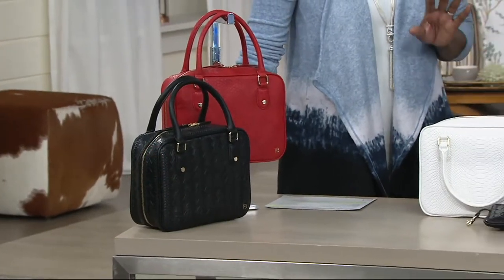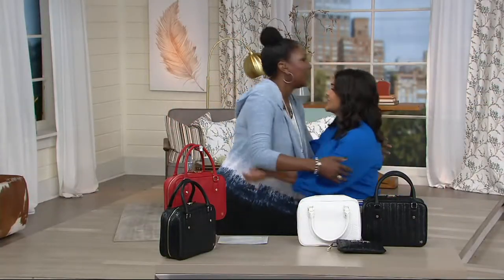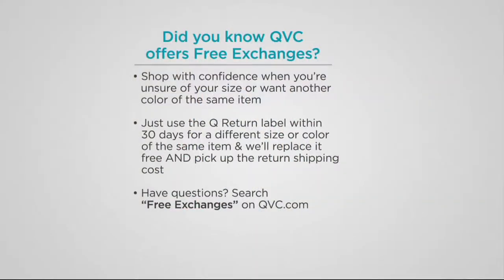I hope this is just the beginning of a long relationship with you and QVC. It was so nice to work with you — thank you so much for having me. I want to let you know that we do offer free exchanges. So if you pick something up and it's not quite what you thought, you can exchange it for absolutely no cost — just send it back with the label in the original packaging and we'll take care of you. Again, continue to place your order for A294-777.